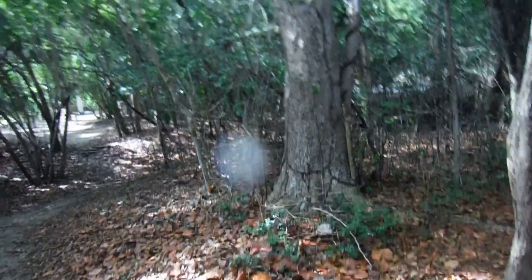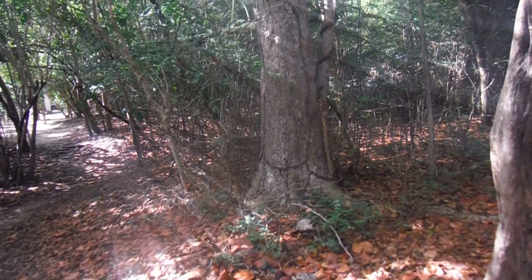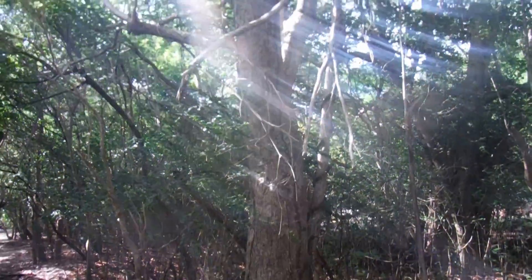Hi, this is Preston Salon. I am here in St. John's, and I want to show you a humongous above-ground termite colony. You can see the tubes going up.